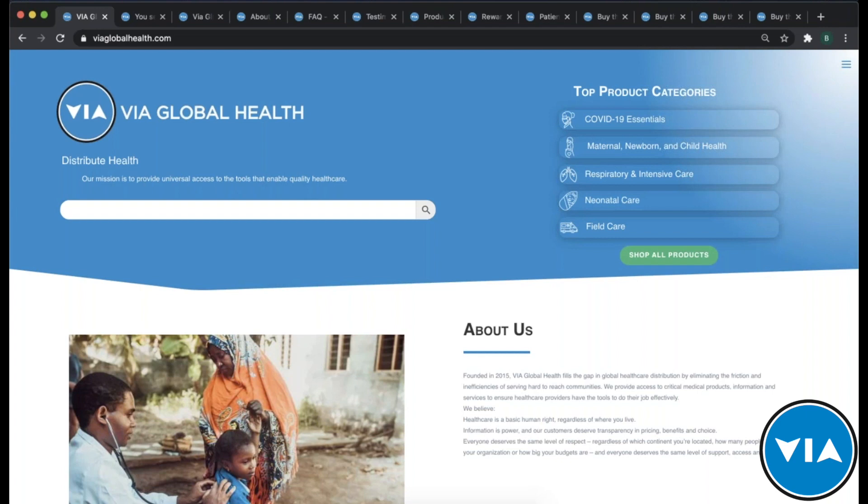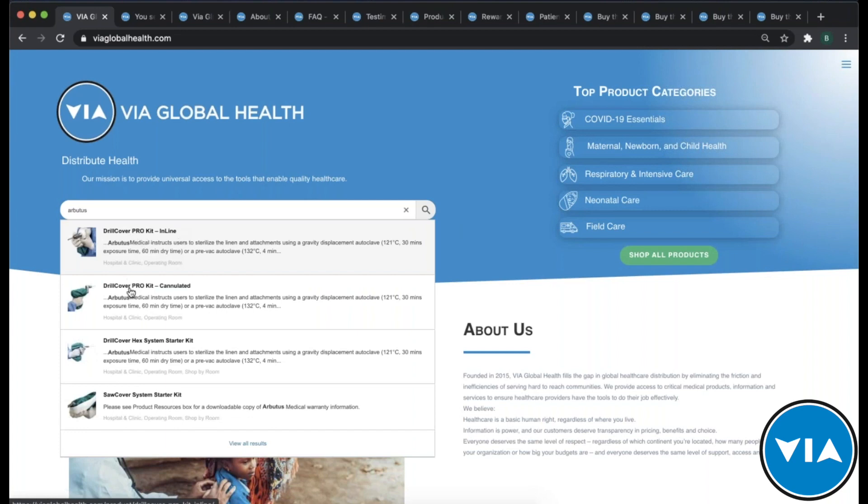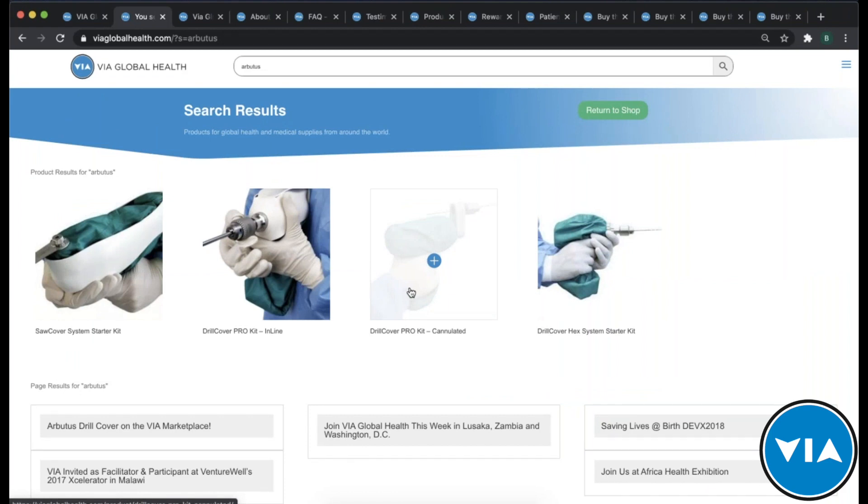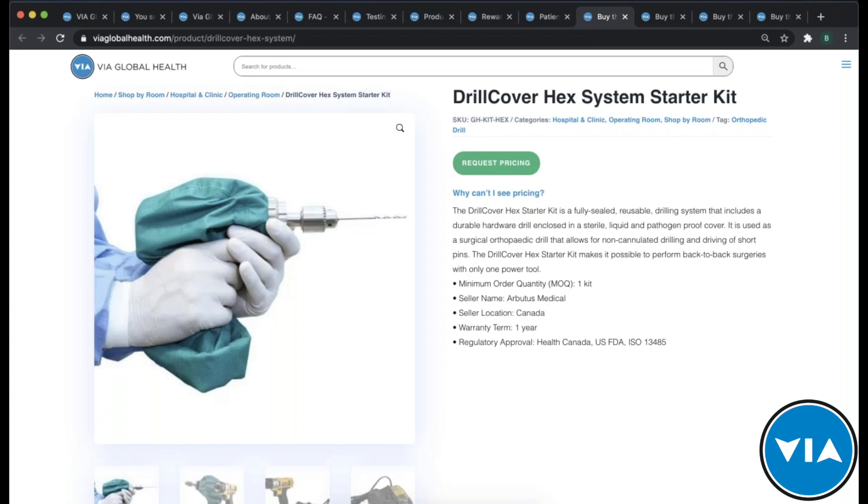Another way to look up products is the search bar — it's our most popular feature on the site. If you search for Arbutus, you would see all the different products listed there. You can click any one of them and it brings you to that product page. Our product page is all about information, transparency, and trust. We give you a short description with key bullets answering the most important questions: what's the minimum order, who sells it, where are they located, what's the warranty, and what is the regulatory approval.